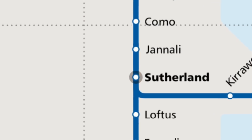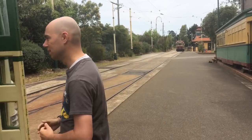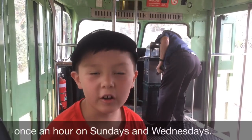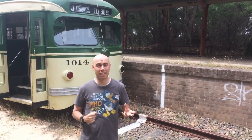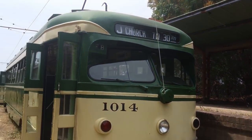The Royal National Park Line opened in 1886 and continued to operate until 1991. By 1993 it reopened as part of Sydney's Tramway Museum. The Royal National Park Line ran from Loftus to the Royal National Park Station, located here, which is the terminus of the tram trips from the Sydney Tramway Museum.